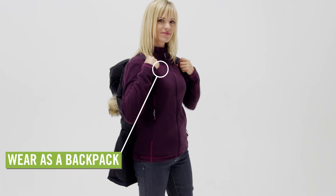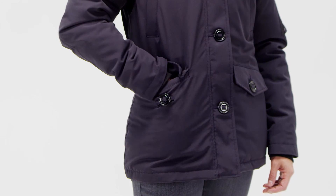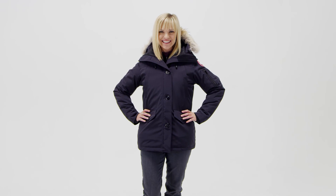Convenient interior shoulder straps allow you to carry the parka like a backpack. Multiple pockets offer shelter for cold hands and versatile places to stash small essentials. Stay warm without compromising style in the Canada Goose Montebello Parka for women.